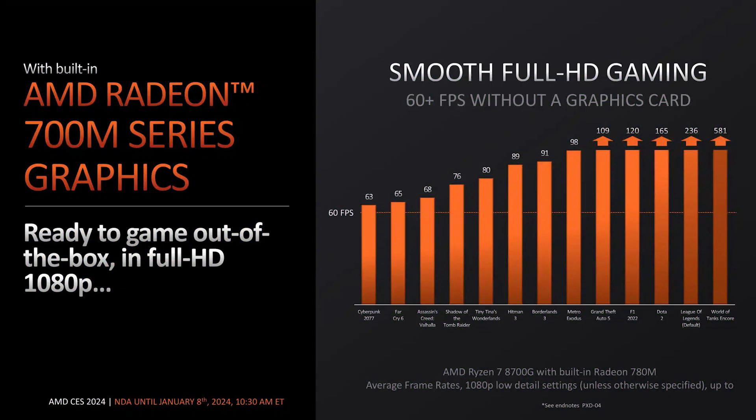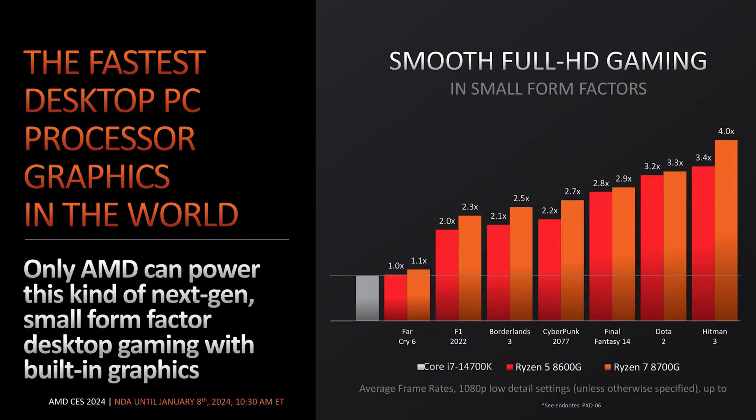At AMD's keynote, they revealed expected performance figures for these APUs. They are claiming the 8600G is expected to outperform the i7-14700K by a factor of 1 to 3.4 times in 1080p low gaming. The 8700G is also expected to deliver great gaming performance, with an estimated range of 1.1 to 4 times higher than the i7-14700K. It's important to note that the i7-14700K's integrated graphics weren't tailored for high-performance gaming, unlike these new APUs. We'll have to wait for Intel to launch their new Meteor Lake CPUs, which are expected to bundle Intel Arc graphics, so it will be interesting to see how Intel responds.